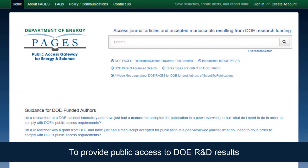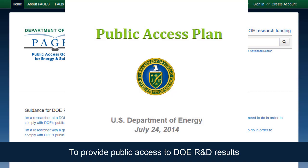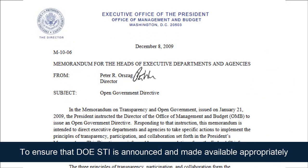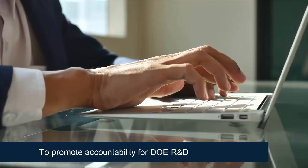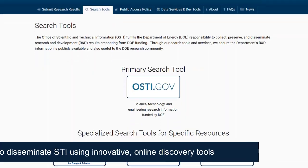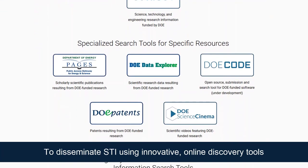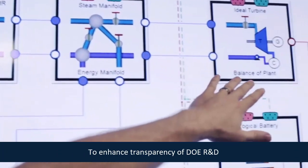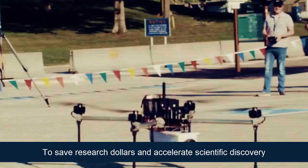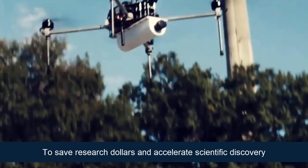STI and OSTI work together to provide public access to DOE R&D results according to congressional and presidential expectations, to ensure that DOE STI — including unlimited, classified, and controlled and classified information — is announced and made available appropriately in accordance with federal and agency requirements, to promote accountability for DOE R&D and sustain a historical record, to disseminate STI via a suite of innovative online discovery tools, and to enhance transparency of DOE research.